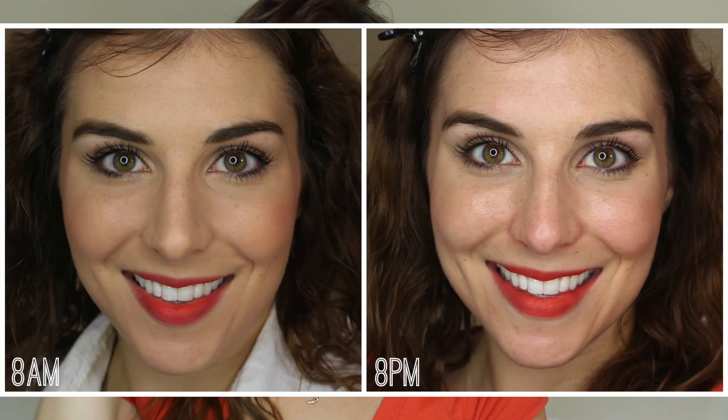Of the two, I think the concealer is easily the most universal. The shade range leaves a little to be desired — there are only four shades — so there isn't a whole lot of room for the fairest or the deepest. But if you can find a shade that works for you, I recommend getting your hands on it, because I'm really impressed with the way it applied, the way it wore, and the fact that it actually concealed and corrected with good coverage without caking or creasing.